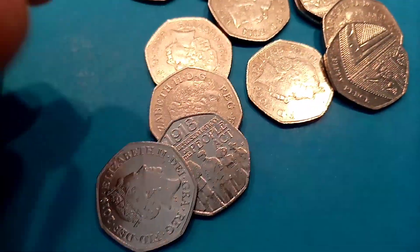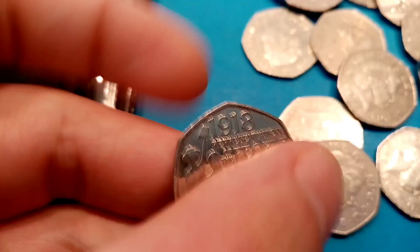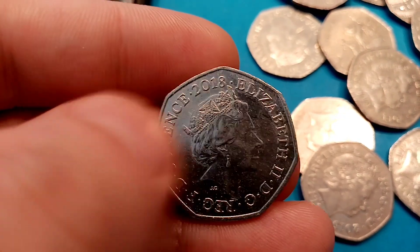No luck really with the Olympic ones today — it's probably still just going to keep with the same amount that we already have. But we have had a few different backed ones, so it hasn't been too bad today.